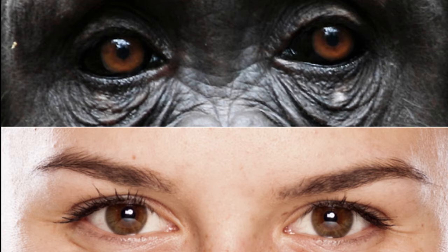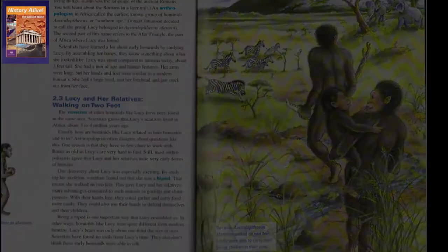In school textbooks across the country, Lucy is represented as a clear ape-to-human transition — walking upright, holding babies, and gazing intelligently as she walks. But is this really true? Is Lucy really our early human ancestor? Let's take a look at the evidence from head to toe.